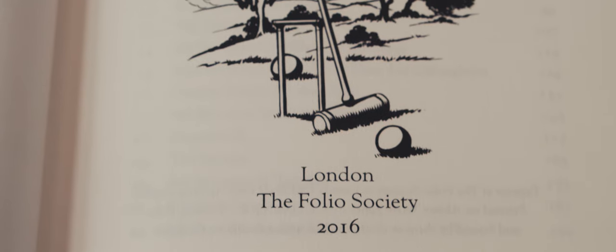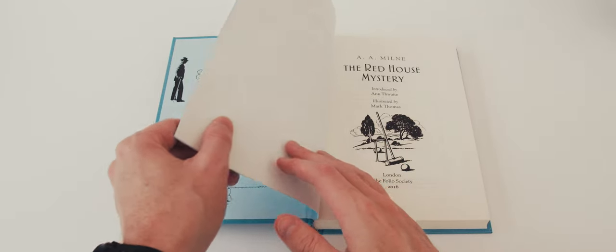Here I'll be looking at the Folio Society edition of 2016.